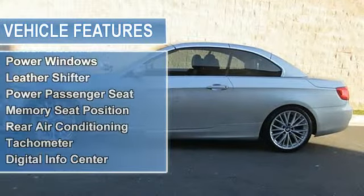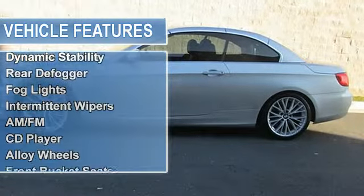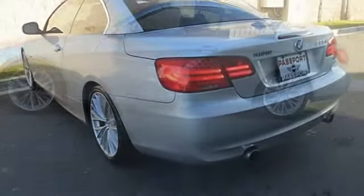One Owner, Carfax Certified. Imagine yourself behind the wheel of this wonderful 2011 BMW 3 Series. Have one less thing on your mind with this trouble-free 3 Series.